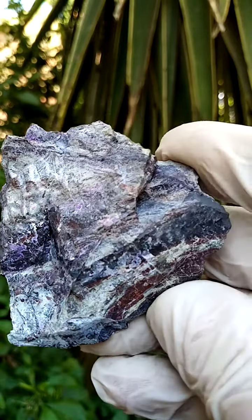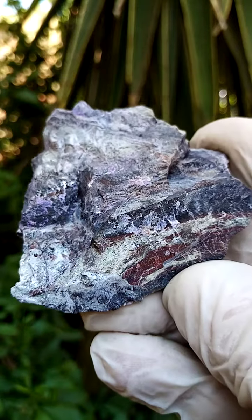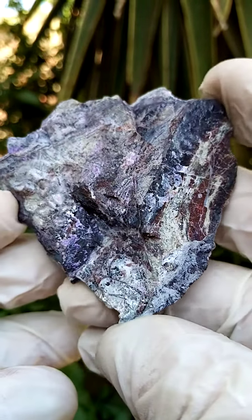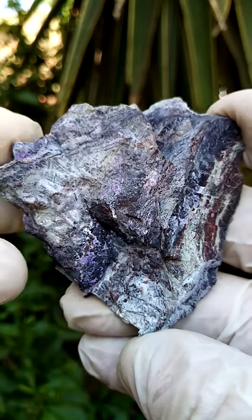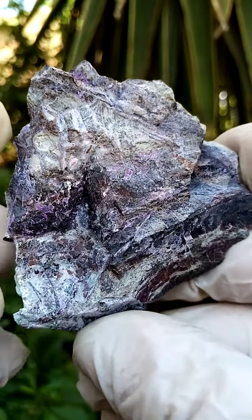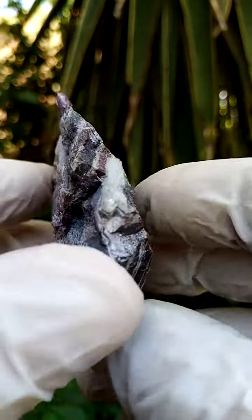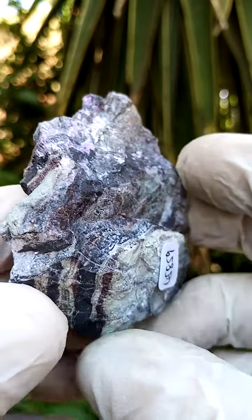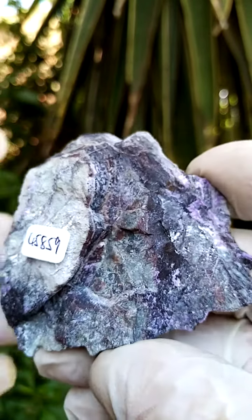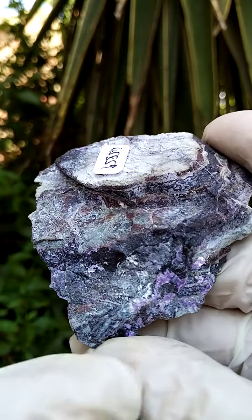From the Kalahari manganese fields in the northern Cape of South Africa, we have some sugilite on matrix. This would be the fibrous sugilite, so the sugilite doesn't run solid into the matrix. On some sections under magnification you'd find little fibers of sugilite — you'll see the bluish color running through. This is where the micro crystals of sugilite would be crystallized.